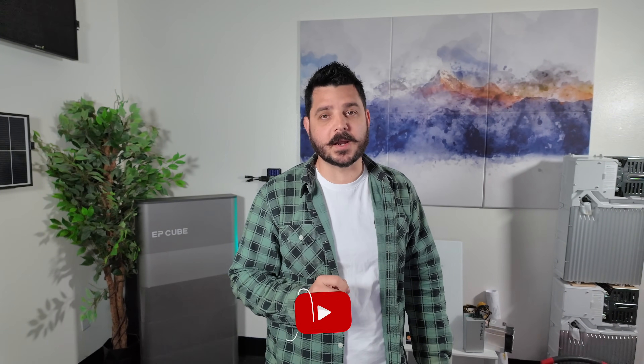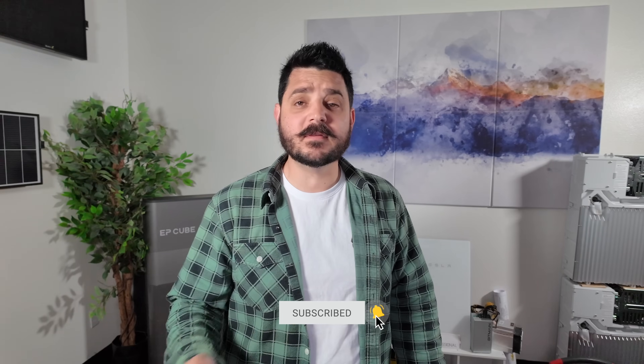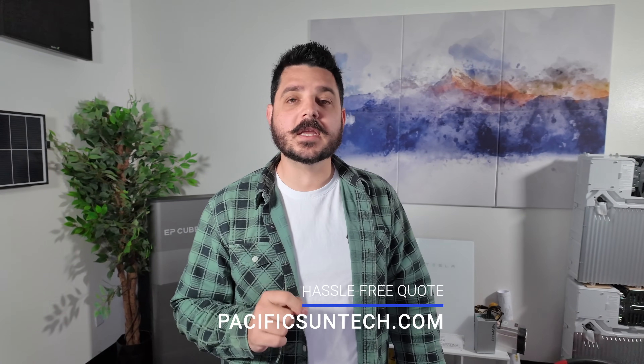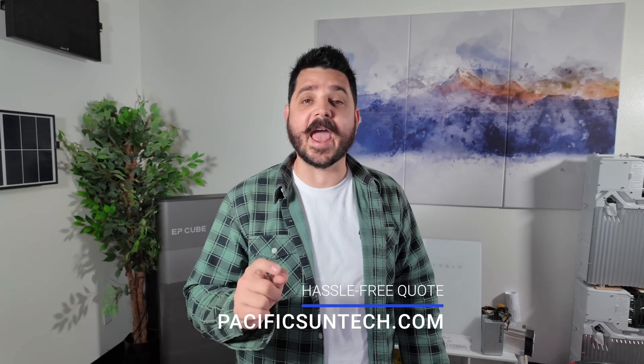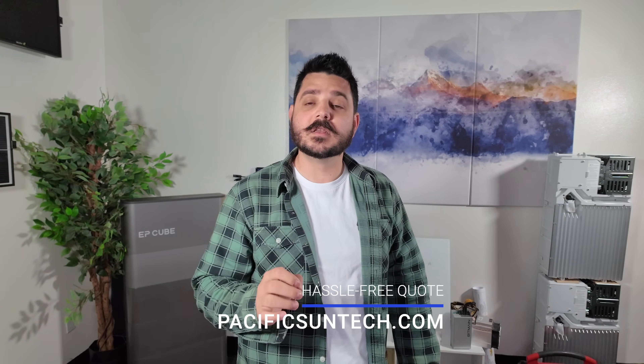Before we get into this, just as a quick reminder, go ahead and subscribe to the channel and give this video a thumbs up if you found it helpful. And if you're considering making the switch to clean, renewable energy, check out the link down in the description for a hassle-free quote from Pacific Sun Technologies, who's been serving the Southern California area since 2007.